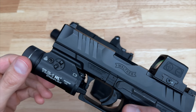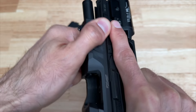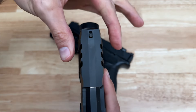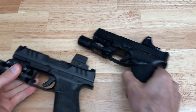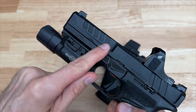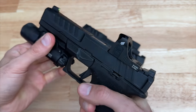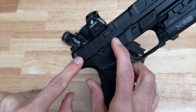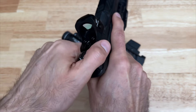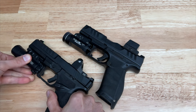Now let's talk about the slides. The PDP sports what Walther is calling super-terrain serrations. In my opinion, these are a mixed bag — they offer a solid grip for press checks or locking the slide to the rear, but they also add some bulk to the slide, making the pistol a bit thicker to conceal. The Echelon has some seriously aggressive slide serrations, and I think they're fantastic. The four serrations make charging or performing a press check a breeze, plus the flared rear of the slide makes it easy to slingshot. The Echelon takes this one too — its serrations are not only aesthetically pleasing and work great, but they also don't add any unnecessary thickness.